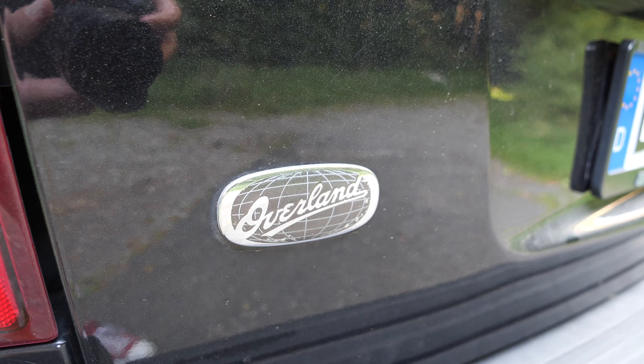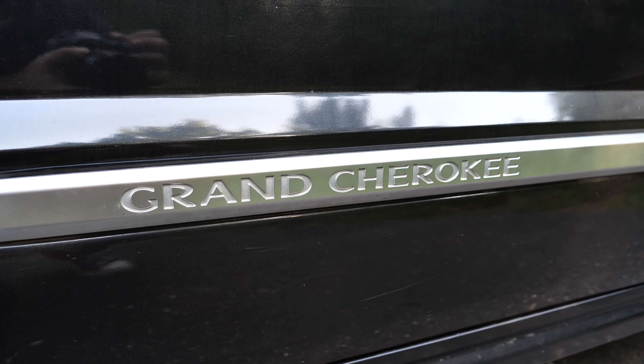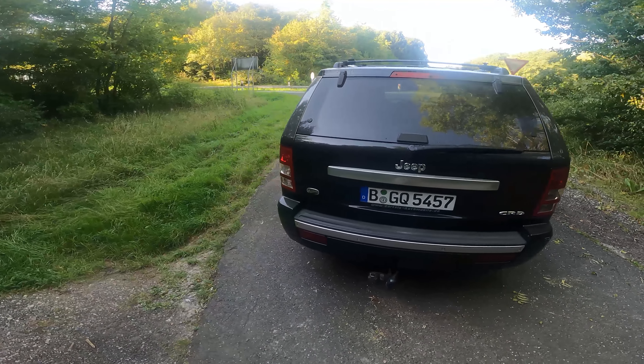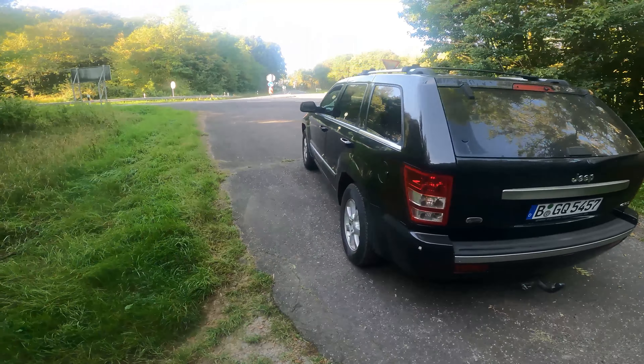The Jeep Grand Cherokee WH has been praised for its blend of on-road comfort and off-road prowess. However, like many vehicles, it has had its share of typical issues over the years. One of the more common issues surrounds its transmission, with some models showing symptoms of rough shifting and slipping between gears. Alongside this, there have been sporadic reports of electronic malfunctions such as flickering dashboard lights, power window issues, and inconsistencies with the keyfob and ignition system.